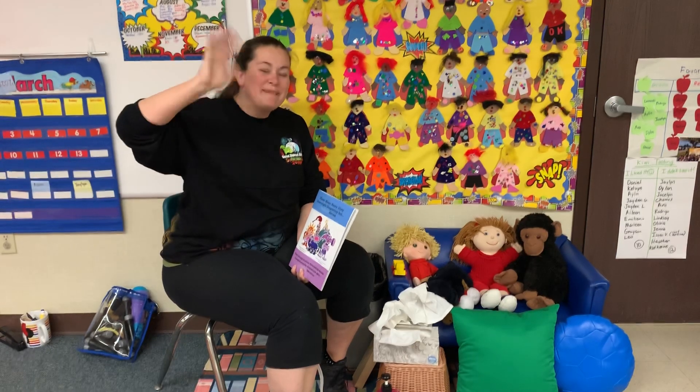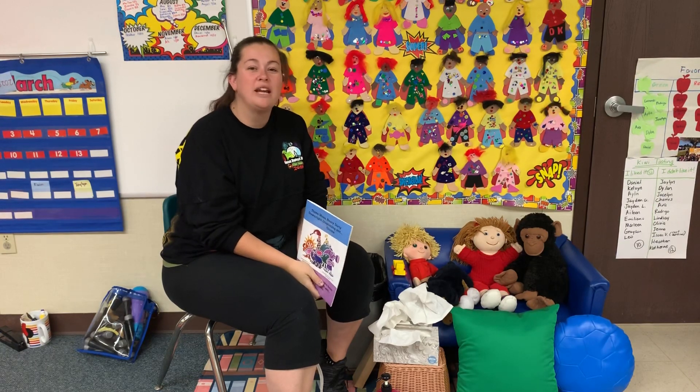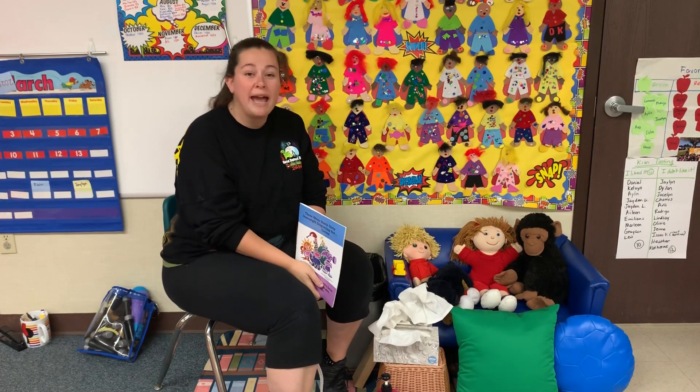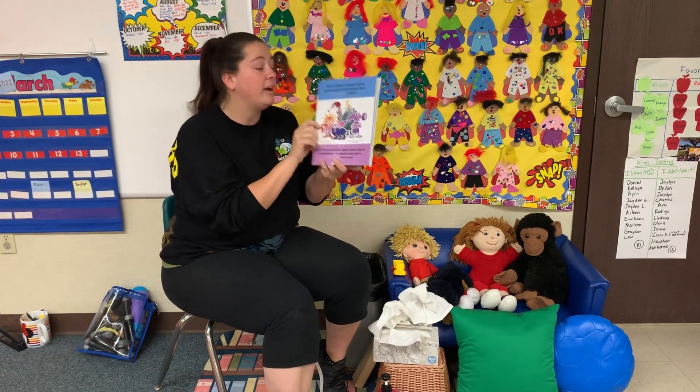Hi everybody, it's Miss Cynthia in Miss Willie's class. I miss you guys so much. I hope you guys are doing really good and doing all your packet work. This week we're working on germs and we have a cool book.